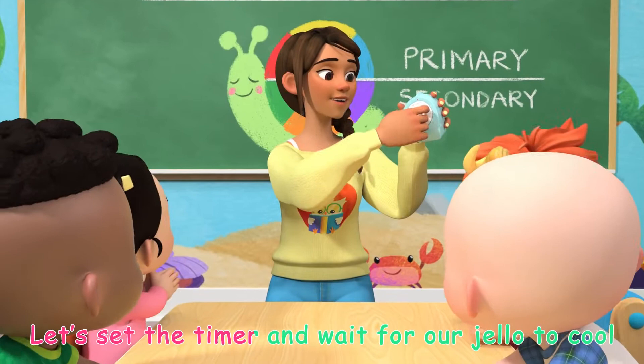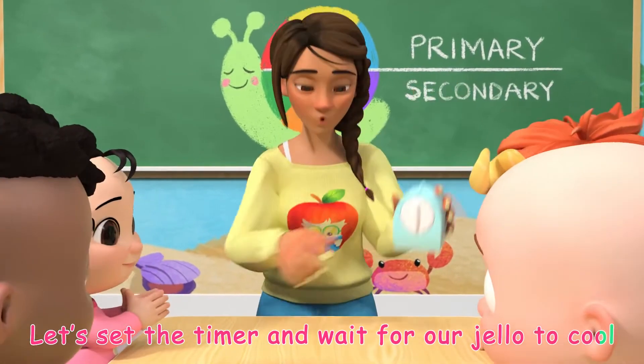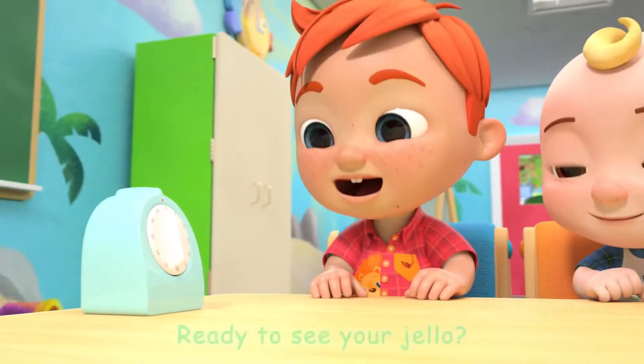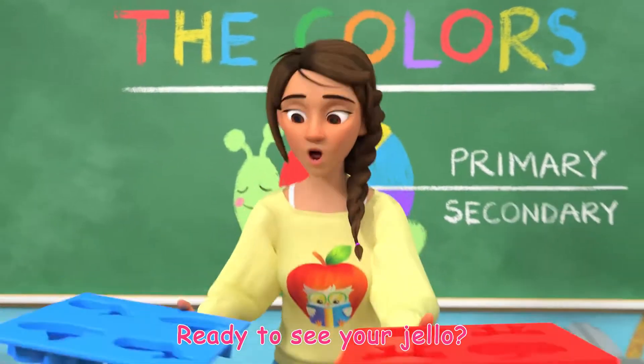Let's set the timer, let's set the timer, and wait for our jello to cool. Yeah! Ready to see your jello?